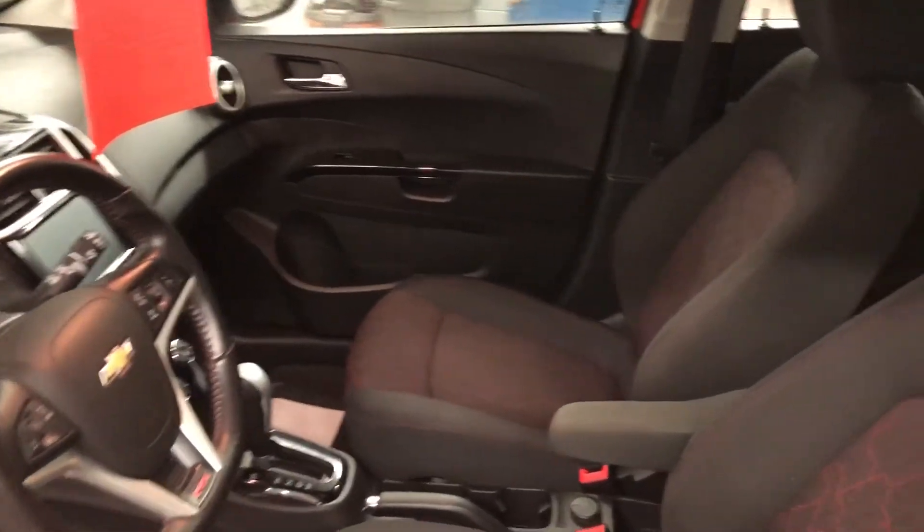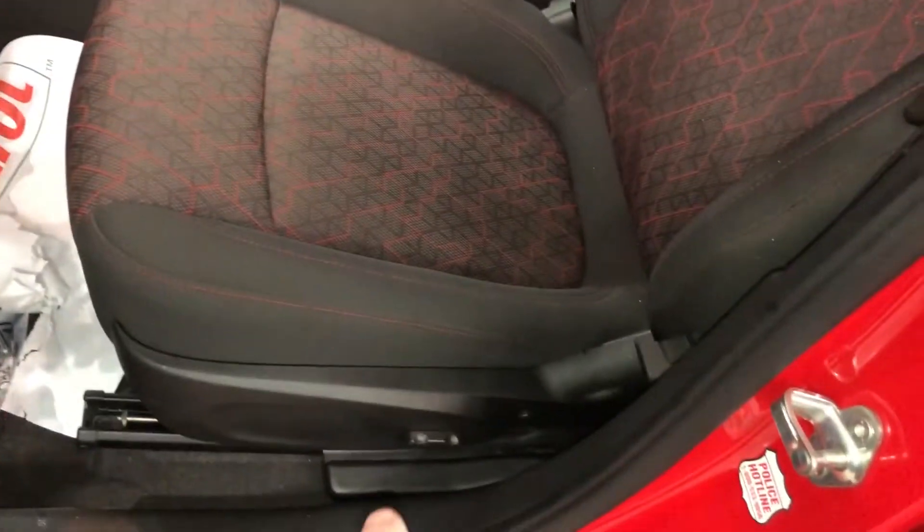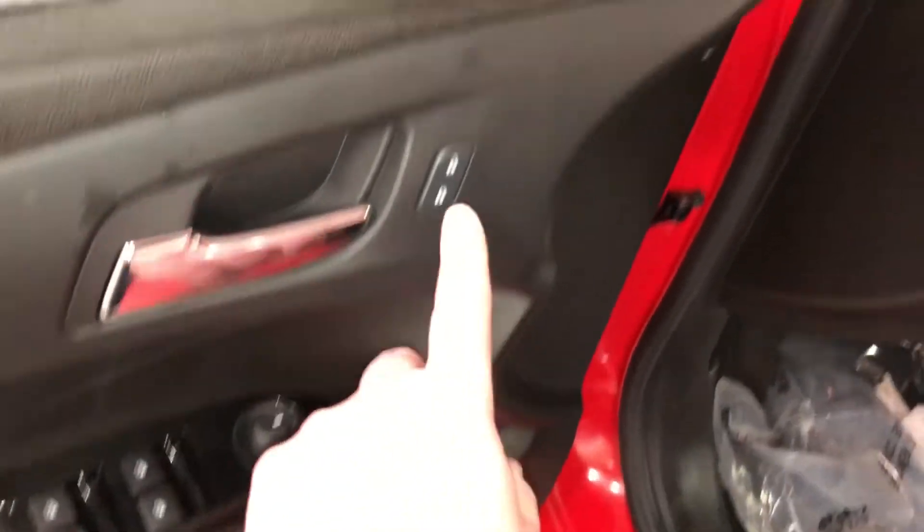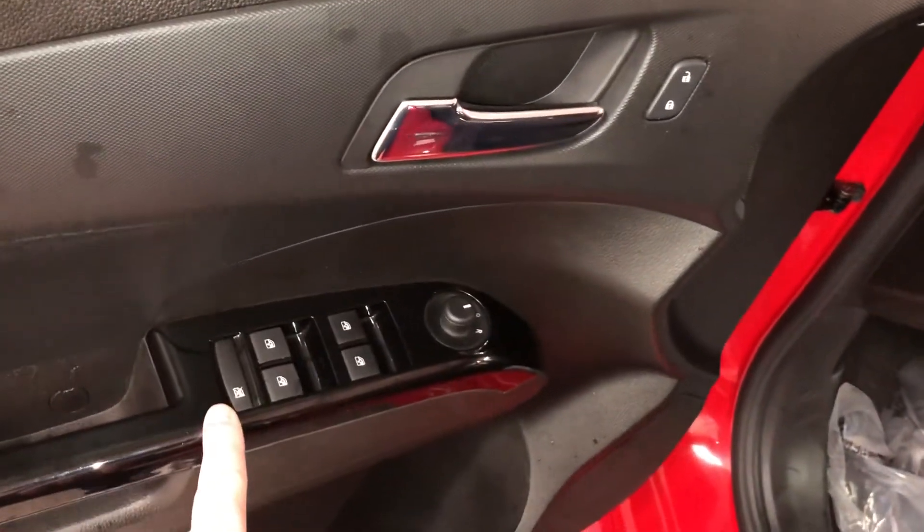Really fun interior here — the upholstery is all cloth. You have the power adjustable driver's seat right there, storage in the door, power windows, power mirror and power locks, and a child safety lock for the rear windows.